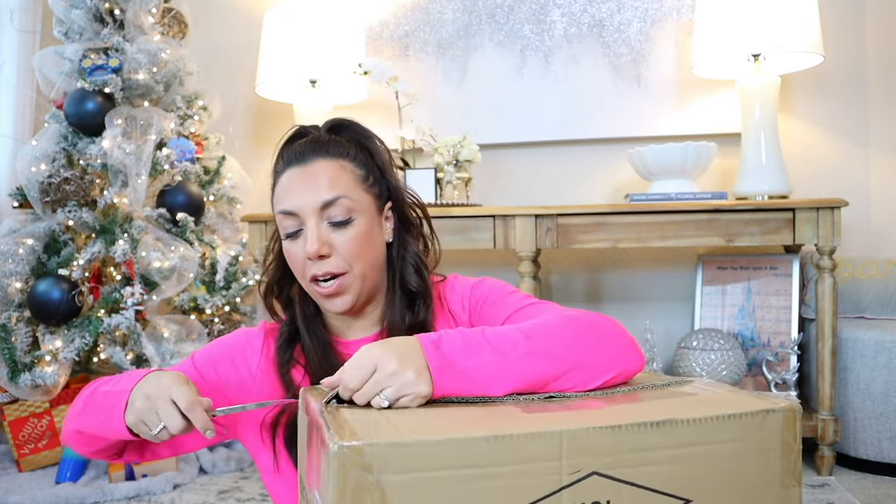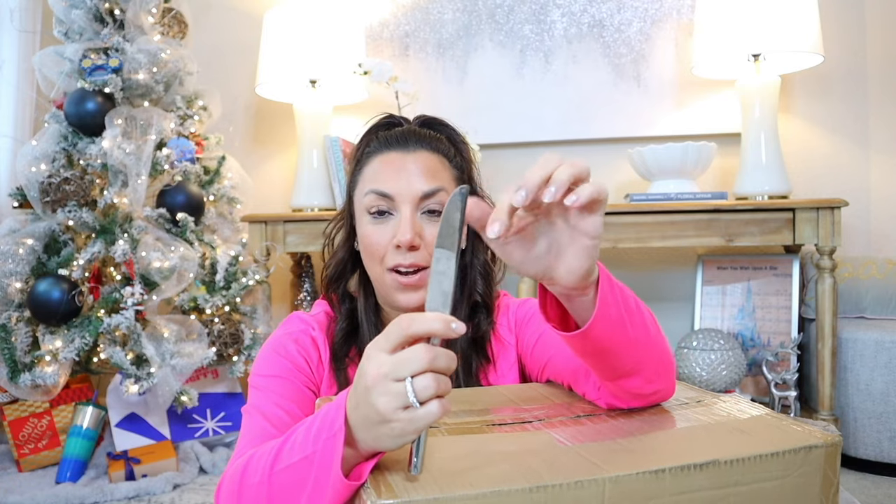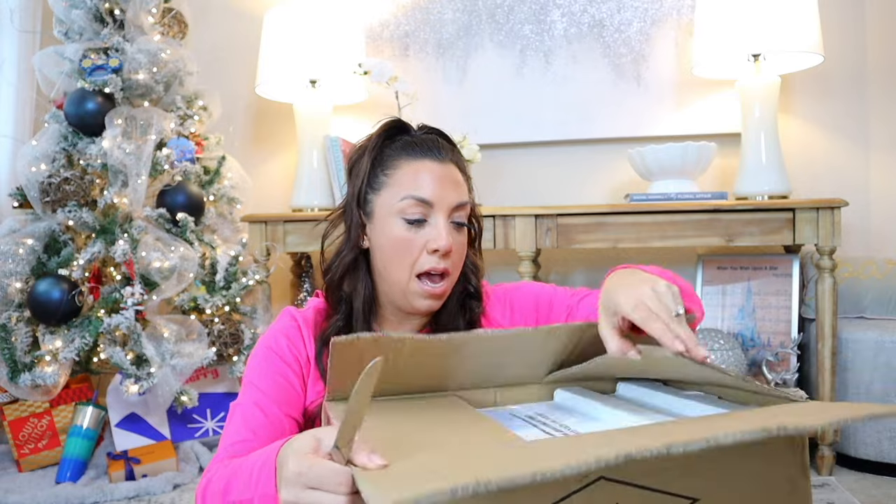Grab a drink, we have some goodies to open up! I need my Disney peeps to understand the level of excitement that I have because it looks so good. Do you guys have like a little cutter that you use? I always grab my knives because they're short and pointy.